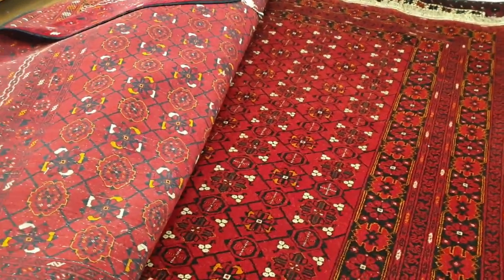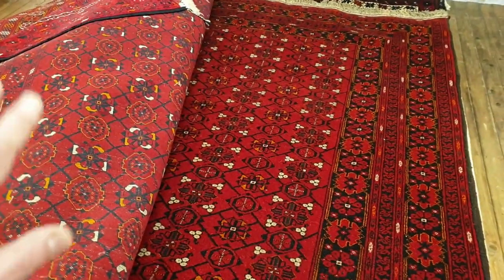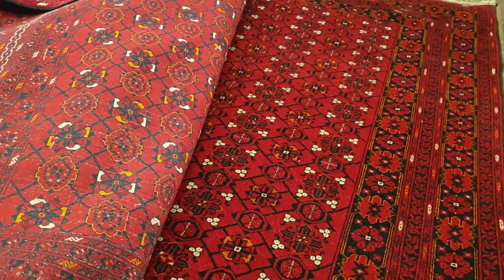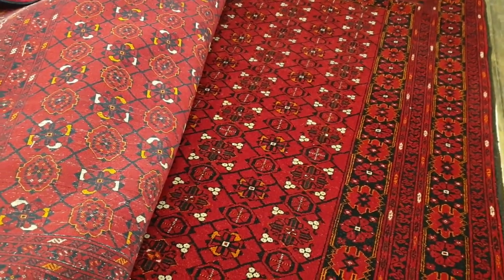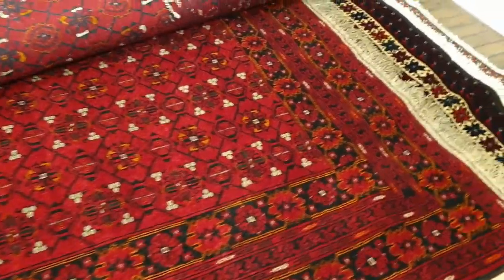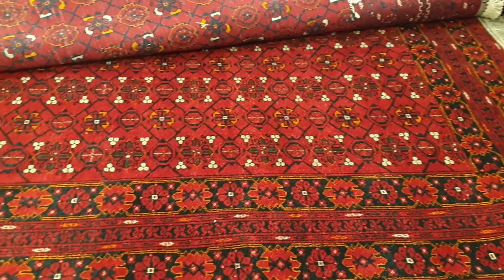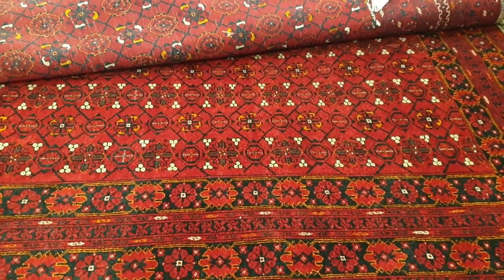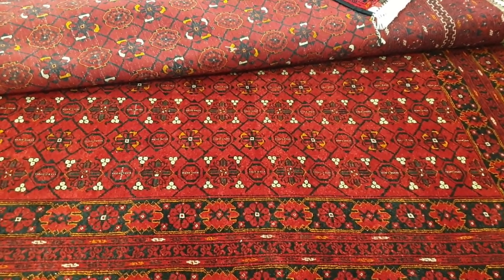I hope you liked the video about the Afghan tribal rugs. Feel free to look at our website at mprugs.com for more information. If you want to, feel free to subscribe to our channel as we constantly add more videos. If you have any questions, leave them in the comments section or email us through our website and we'll do our best to get back to you. Thanks a lot and best wishes to you all. Bye-bye.